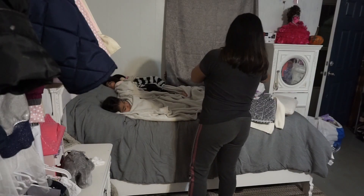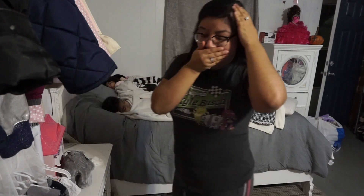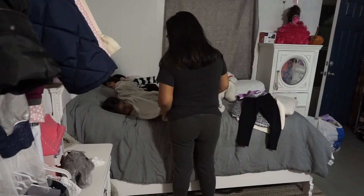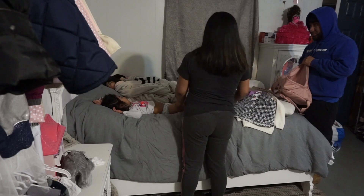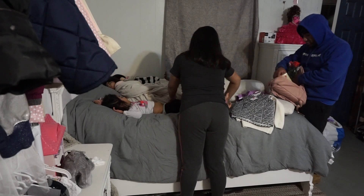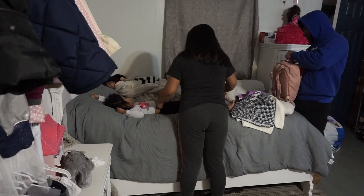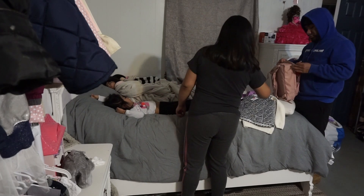Good morning ladies, welcome back to another video. Today I'm going to be showing you my updated morning routine. I am a working mom, so I wake up with my husband and he actually wakes me up in the mornings so that we can get the girls ready. I have to take them to the babysitter before I head to work.